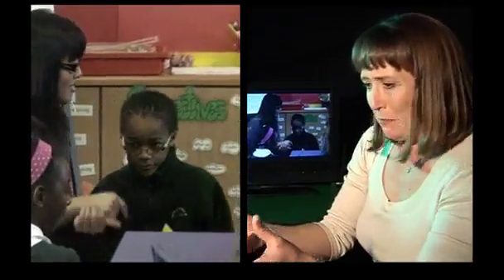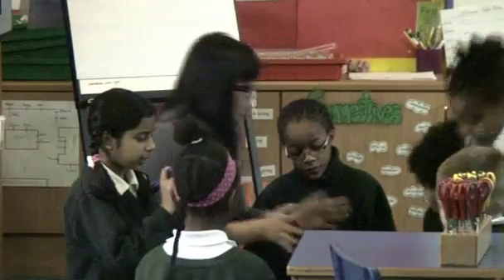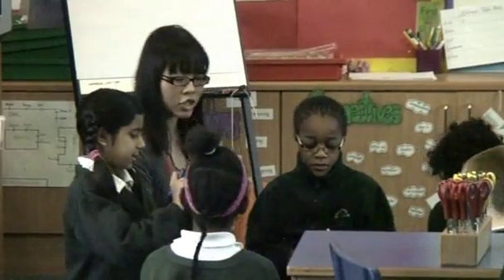Sue elaborates: when the teacher is holding the shape and counting, it's abstract. But when the children are holding it, feeling it, and counting it themselves, then it's concrete.